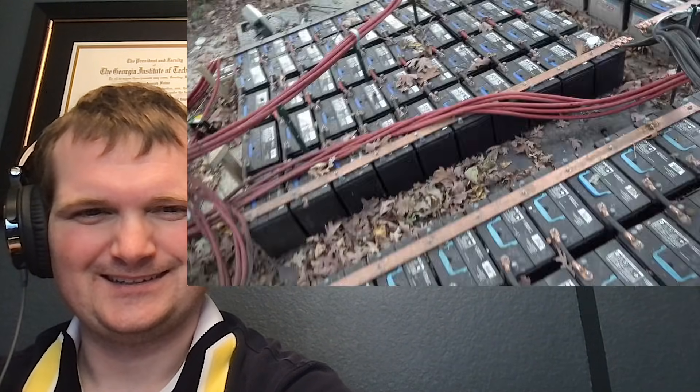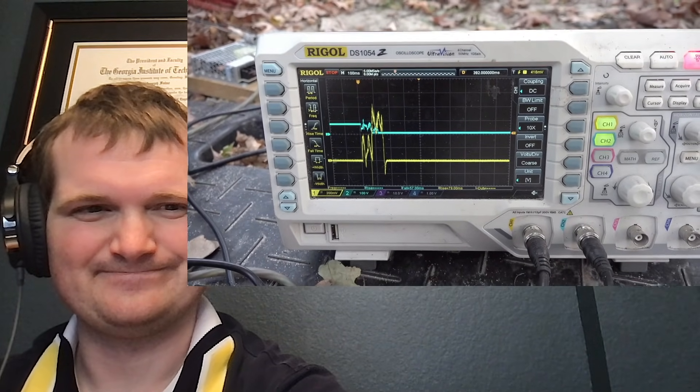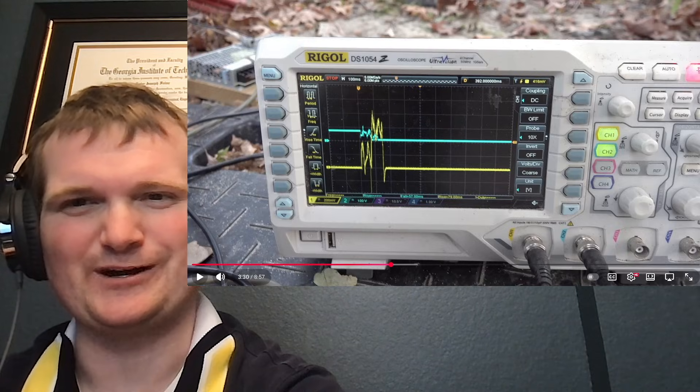Everything dies. Let's go take a look at the current — 120, 130, 130,000 amps. Well over 100,000 amps.